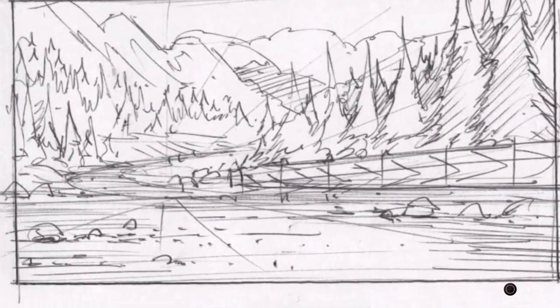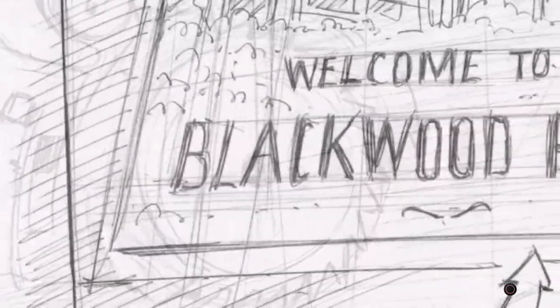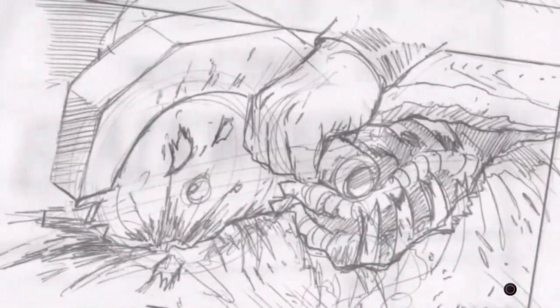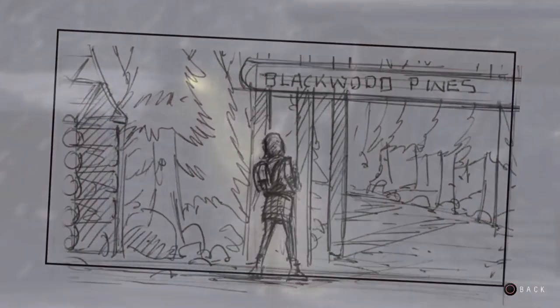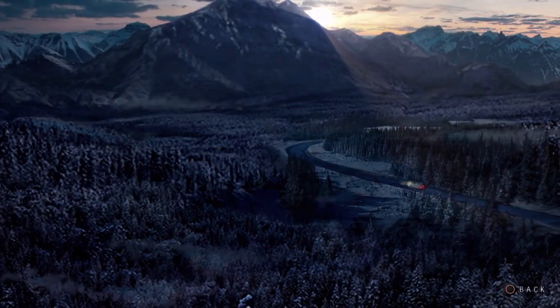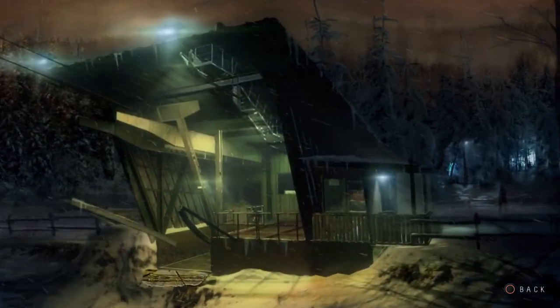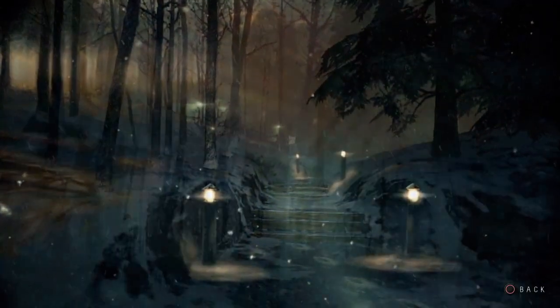The storyboards are vital to the production design as they allow the designer to understand the scale of the environments to be made and the detail that would be seen to create the atmosphere of a horror. This took us into concepts that took these storyboards further, visualising the world through the colour palette, the lighting, tone and the mood, and developing key locations such as the lodge, the cable car stations, the forests themselves, and the wilderness.